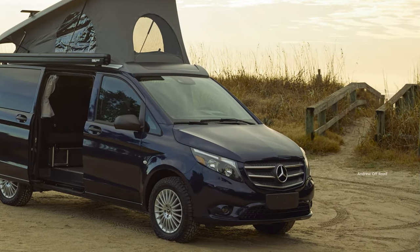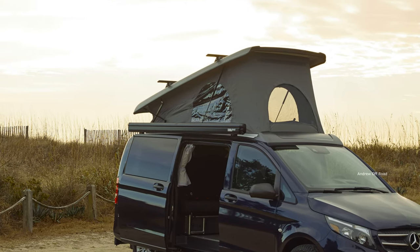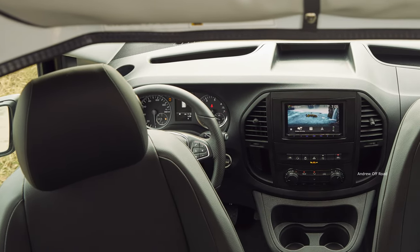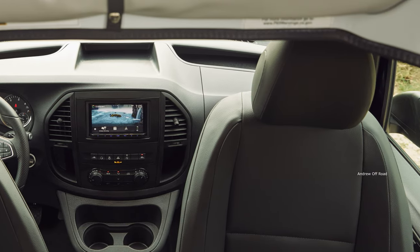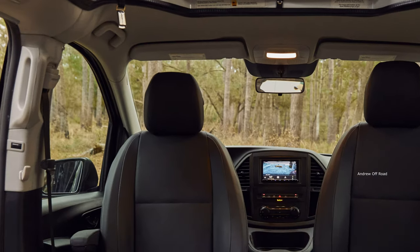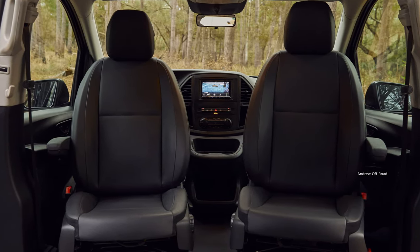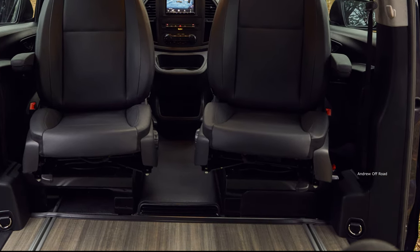Mercedes-Benz Metris Weekender — finally we get one of those cool Euro camper vans. If you're a parent hippie, travel junkie, or simply a road trip aficionado looking for a spacious yet versatile vacation vehicle that isn't an RV or an air, rejoice, because Mercedes-Benz is bringing back the camper van. Based on the midsize Metris passenger van, the Weekender seats five but more importantly, sleeps four.